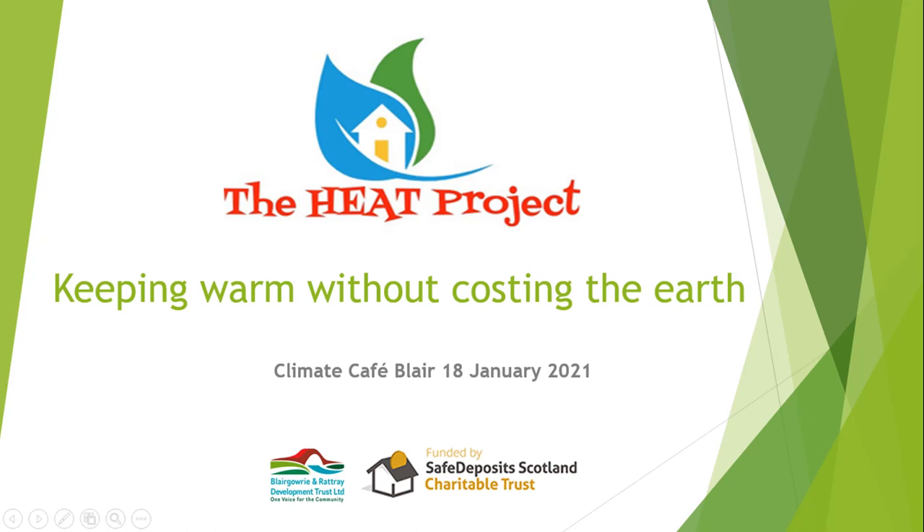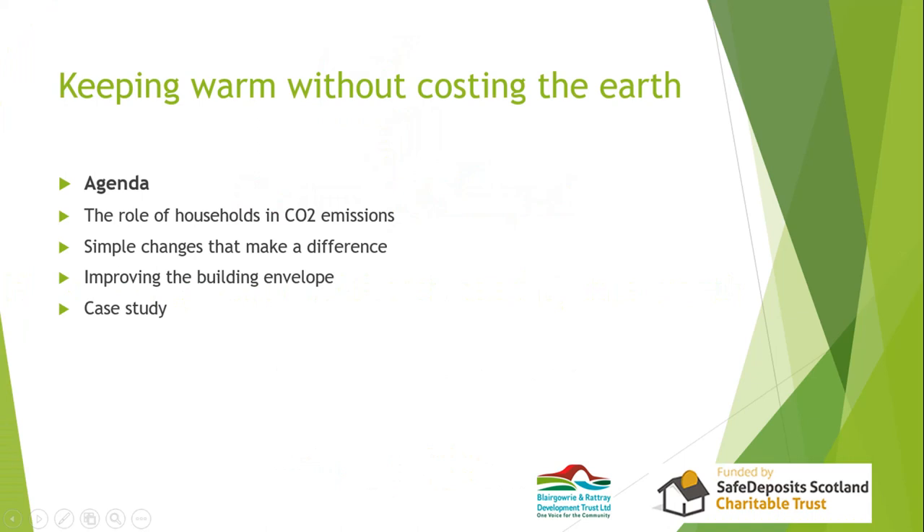What we're going to do tonight is quickly review the role that households have in carbon dioxide emissions, then simple things we can all do quite easily to make a difference, then go on to more technical aspects of how we can start building or improving the building structure itself, and then look at a case study of somebody who has gone to some length to try and reduce their carbon dioxide emissions.